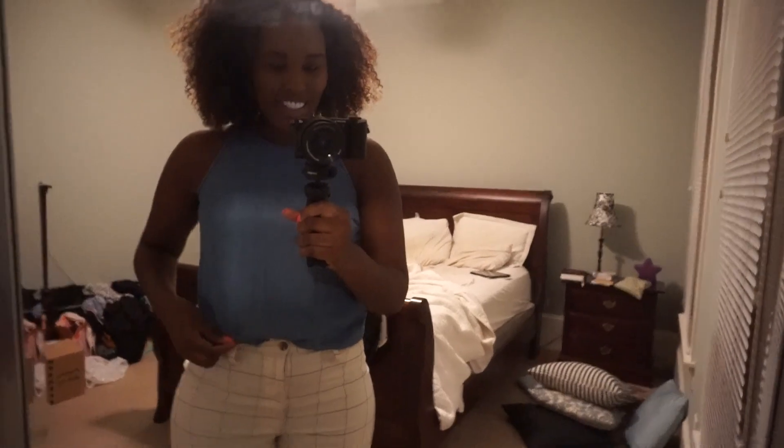Just sharing my outfit of the day. I'm wearing this chambray tank top tucked into these Madewell cropped flared pants.